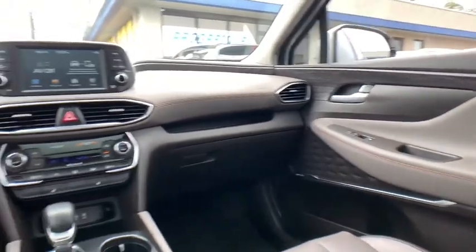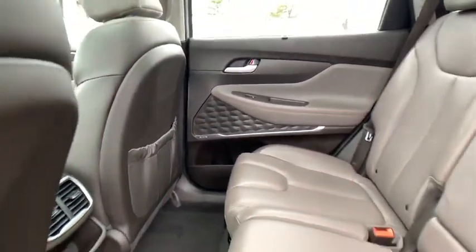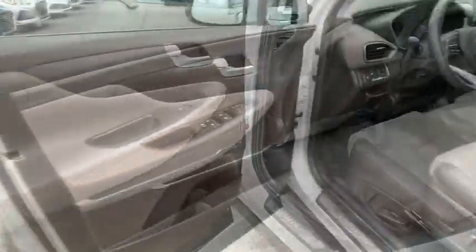Rear window defroster, heated front seat, security system, remote keyless entry, overhead console, tachometer, power moonroof.